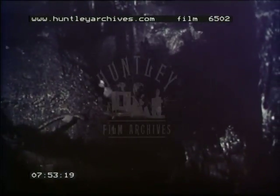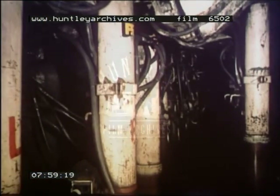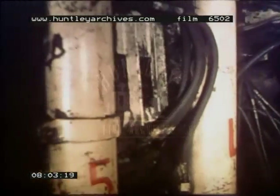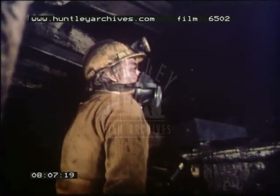Underground, six fully mechanized coal faces win the coal. Coal is cut and loaded by machine. On all faces, the strata are controlled by hydraulic powered roof supports. Plans are already in hand for the installation of even newer equipment, which will allow production to rise yet again to nearly one and a half million tons per year.